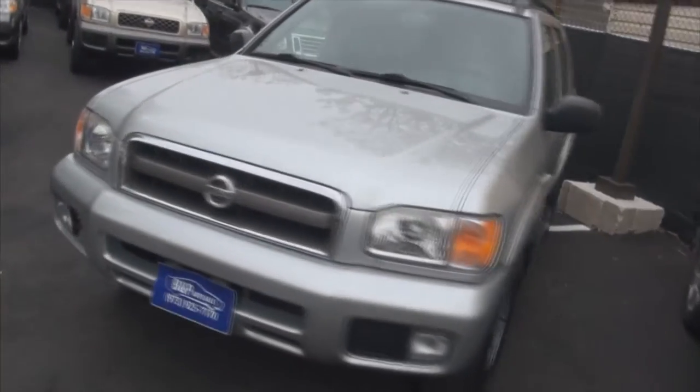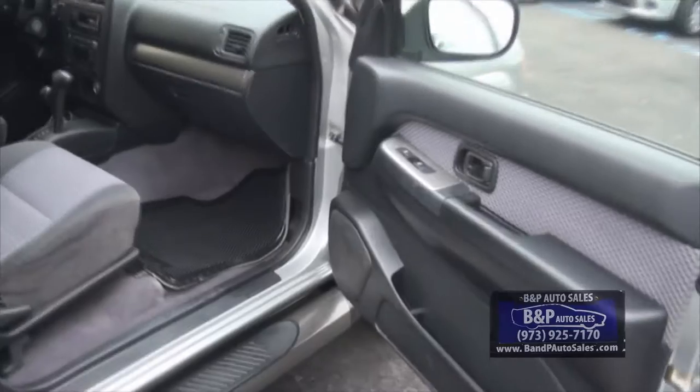Really nice 2003 Nissan Pathfinder SE Edition. It has the running boards, you have the rear privacy glass. Very nice interior — like that checker pattern. This one's also the revised one; they kind of restyled the body a little bit, especially here in the rear.